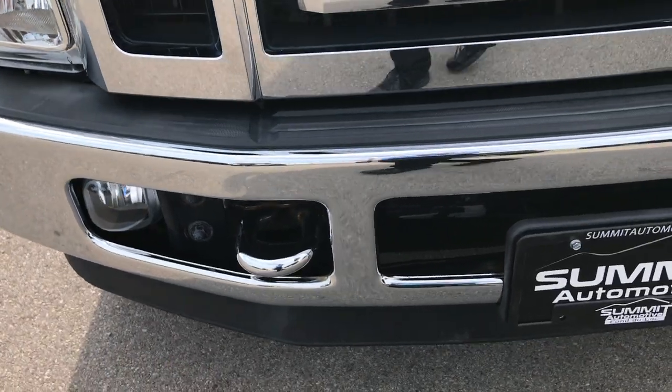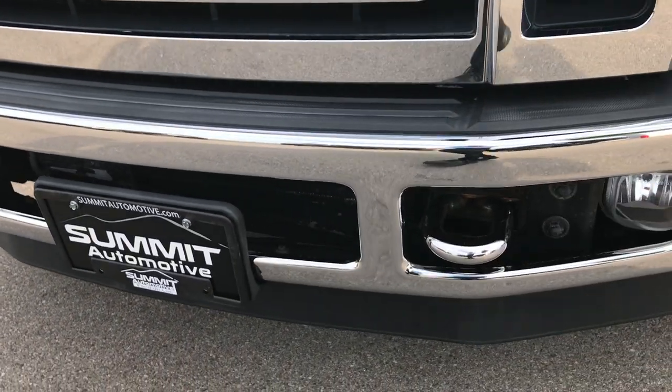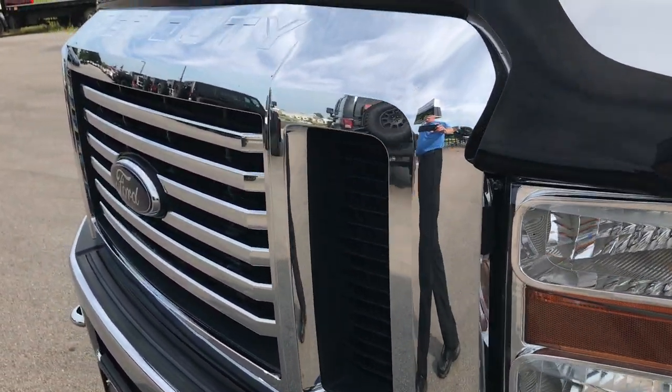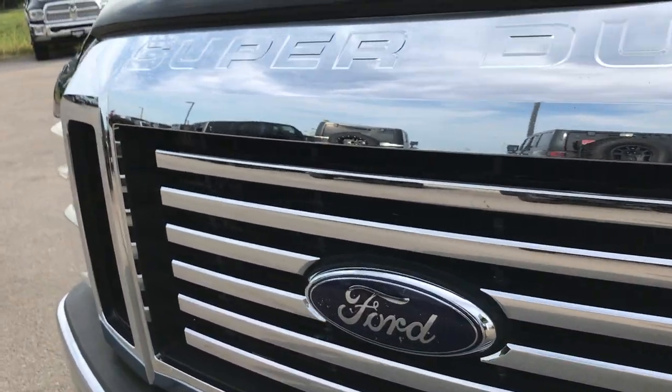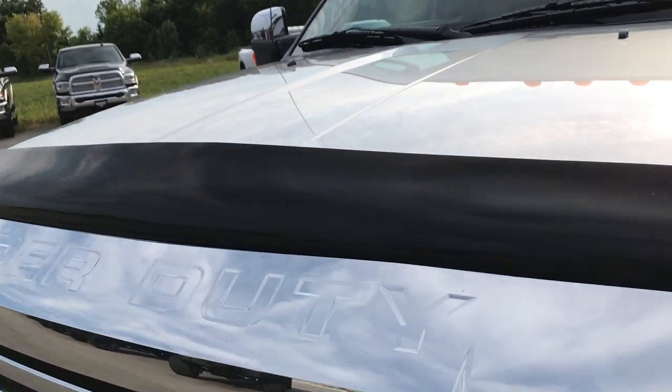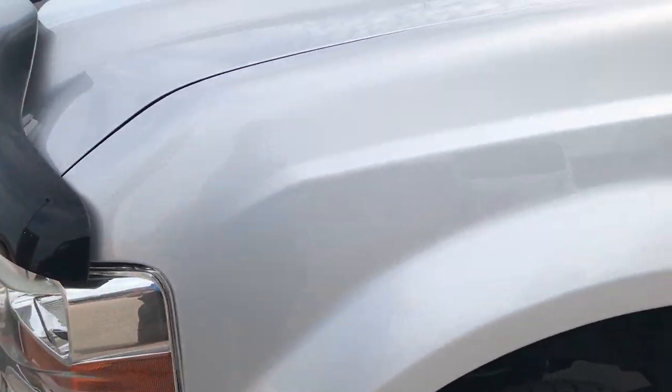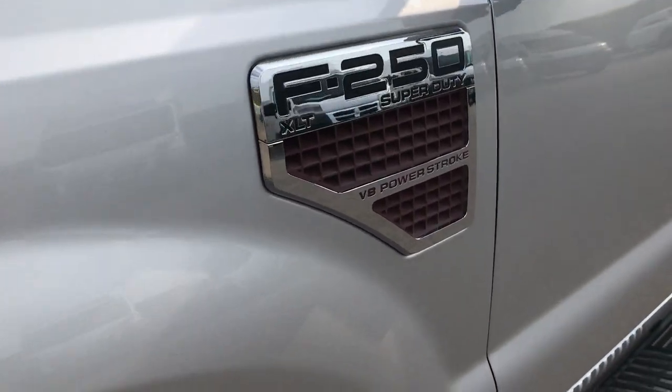Factory fog lights, front valence is in excellent condition. Front bumper — no dents, no dings, very nice condition. The chrome is in pretty nice condition on the front grill. It does have a bug shield. I did not see one dent or ding on the hood. Driver side fender, very very nice.